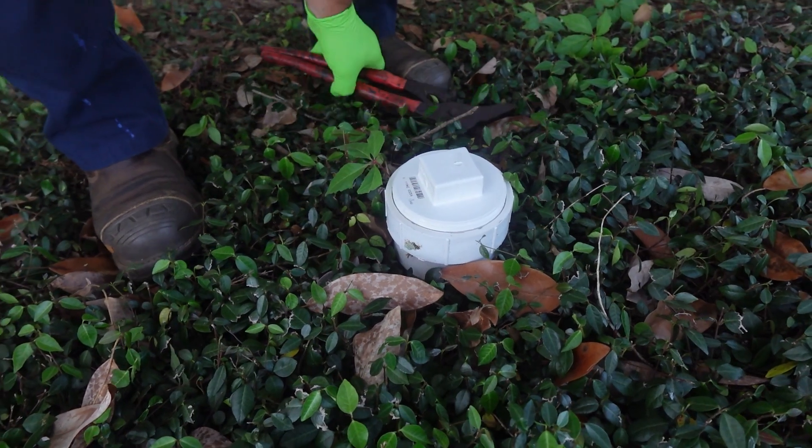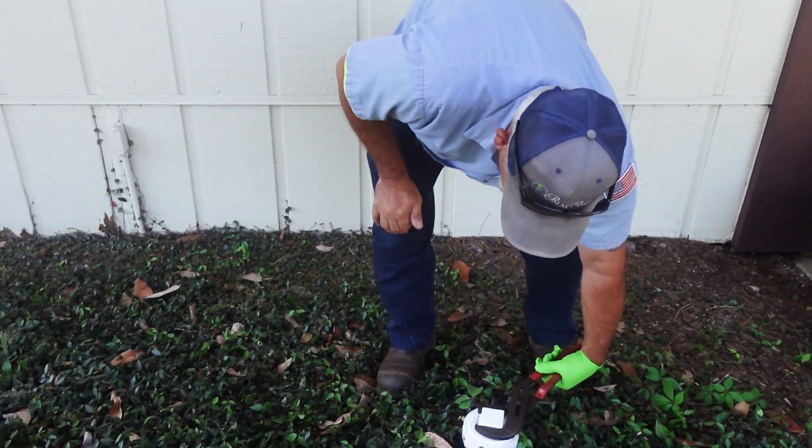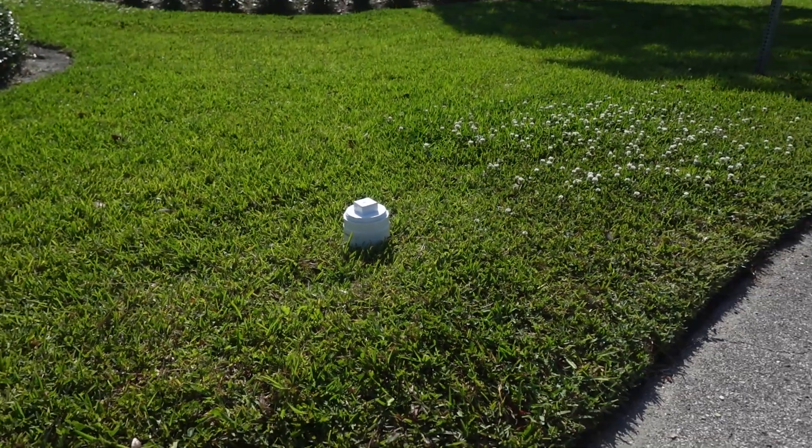It sounds like these caps are essential for avoiding bigger problems. What happens if a resident finds their cap missing or damaged? If the cap is missing or damaged, it's important to replace it immediately. It's a simple fix — anyone can pick up a replacement cap at your local hardware store for a few bucks and secure it in place with a crescent wrench or pliers.